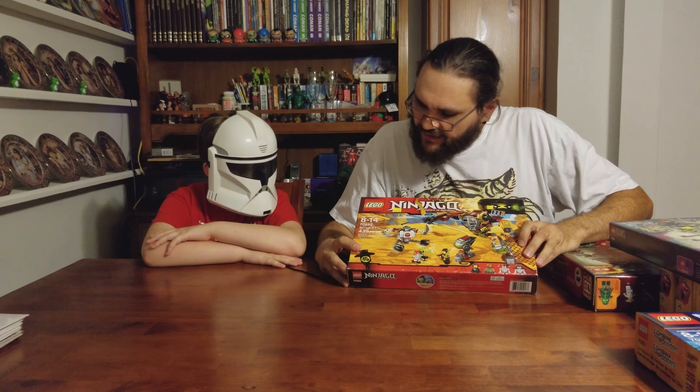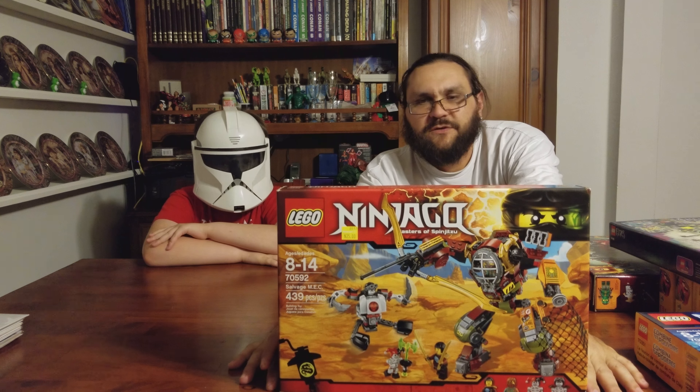We also got the Lego Ninjago Salvage Mech, and we got two of these.